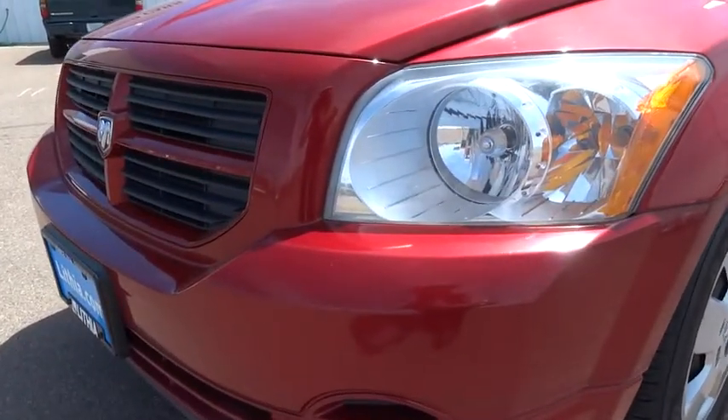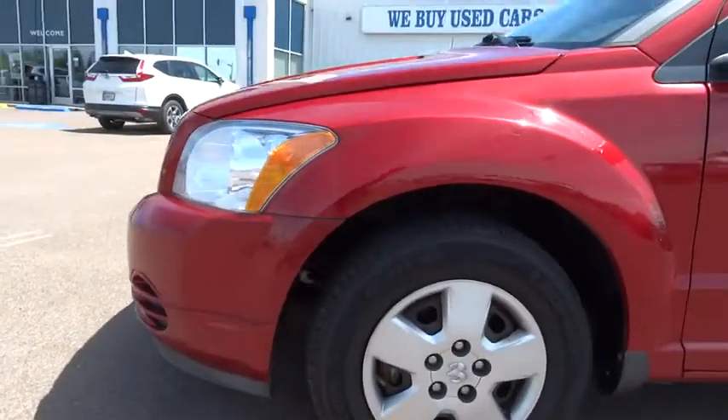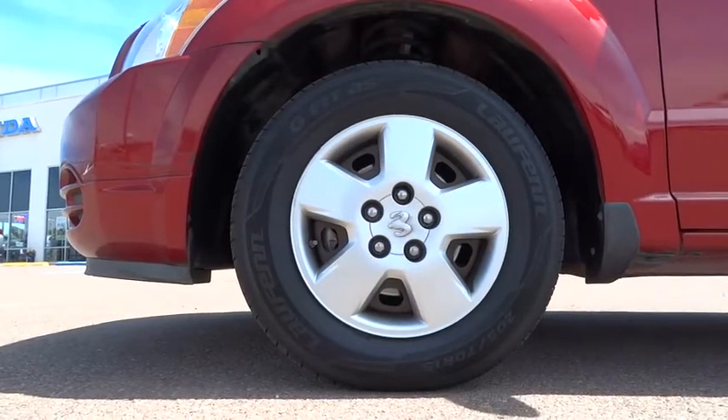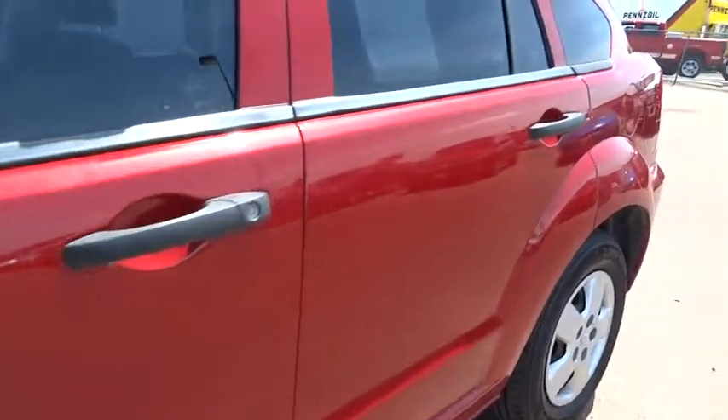Cloth seats, driver vanity mirror, front disc, rear drum brakes, variable speed intermittent wipers. If affordable style and reliability are what you're looking for, this vehicle couldn't be more perfect. Drive it today.